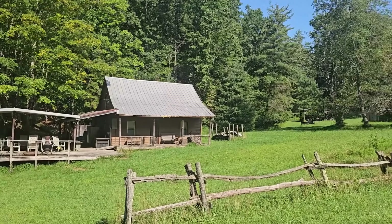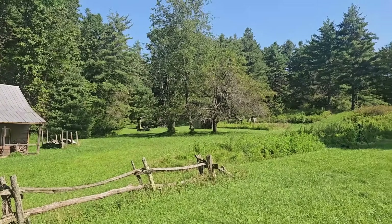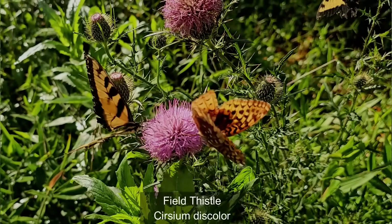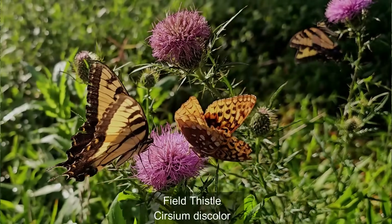Hi, this is Frank Taylor with Nature at Your Door, and I am somewhere in the Appalachian Mountains. It's a great privilege for me to be at this secluded meadow that's about a mile off the road. I shot my ironweed episode here as well, and I came back to do an episode on thistle. Thistle is an amazing plant. I've never seen butterflies go for anything more voraciously than they do for a thistle.